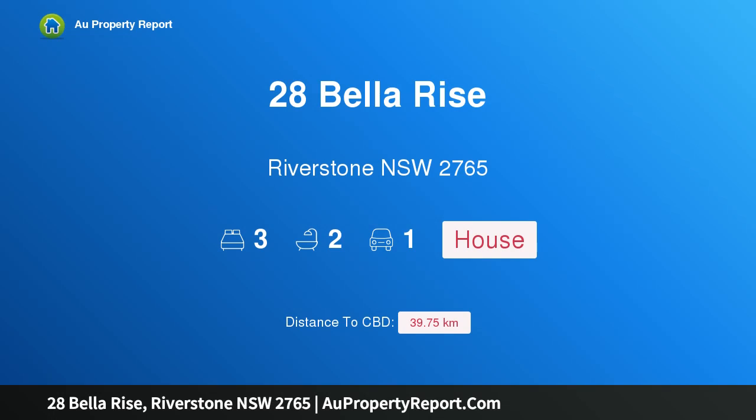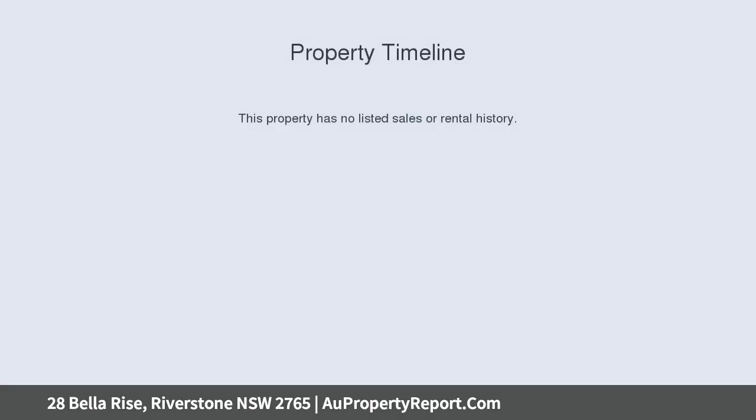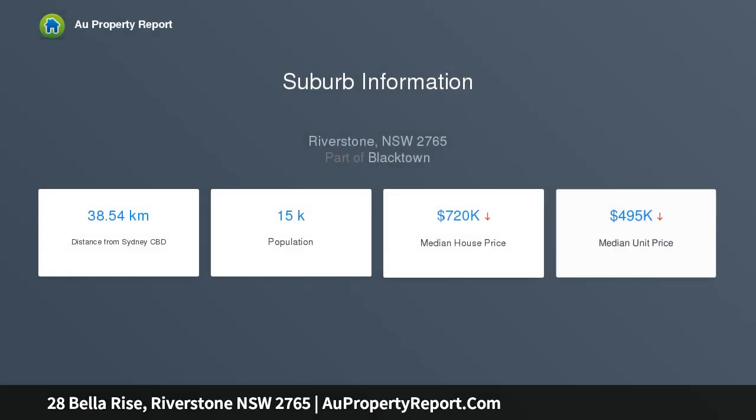Hi, I am glad to introduce property 28 Bella Rise, Riverstone, New South Wales 2765. Great opportunity for first home buyer — modern turn-key home and land package, opportunity to build your three bedroom dream home on this 376 sqm parcel of land, positioned in a quiet street and surrounded by new homes, only 10 minutes walking to Riverstone station.